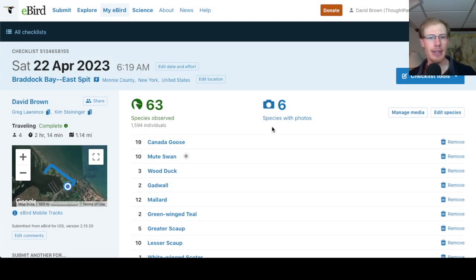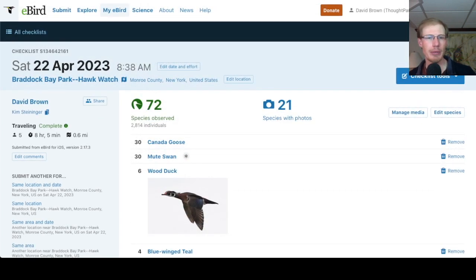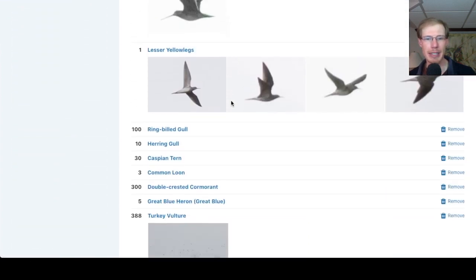From the East Spit in the morning we had 63 species, and from Braddock Bay Park today I had 72 species.